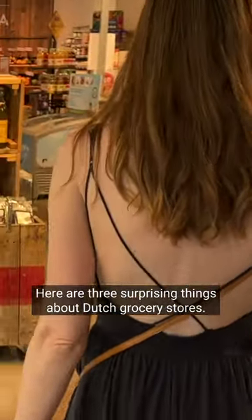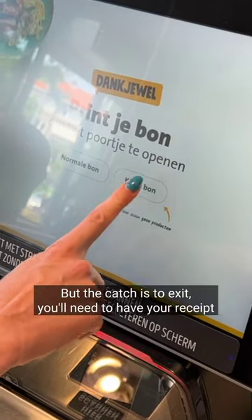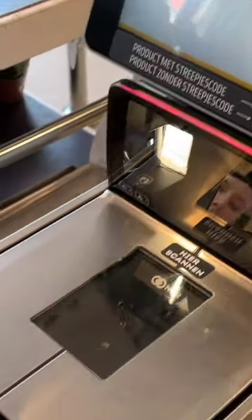Here are three surprising things about Dutch grocery stores. You have to pass through security gates both when you go in and when you leave the grocery store. But the catch is, to exit, you'll need your receipt to actually get the gates to open. So be sure to remember that when you're checking out at the grocery store.